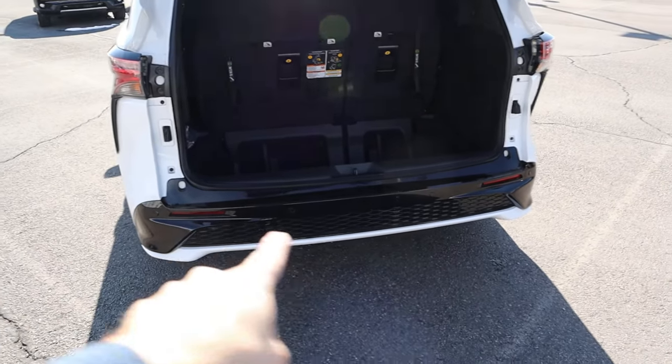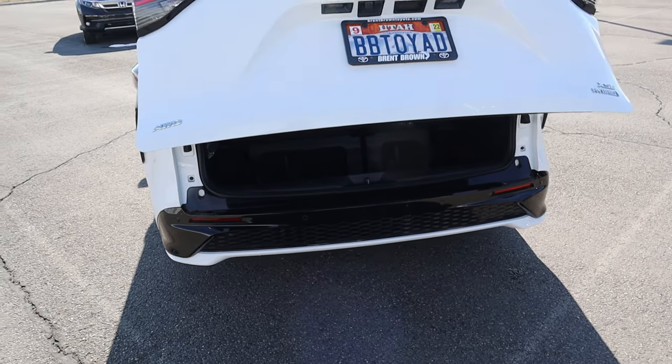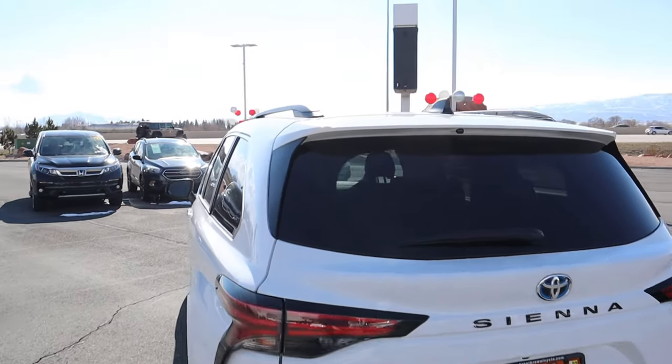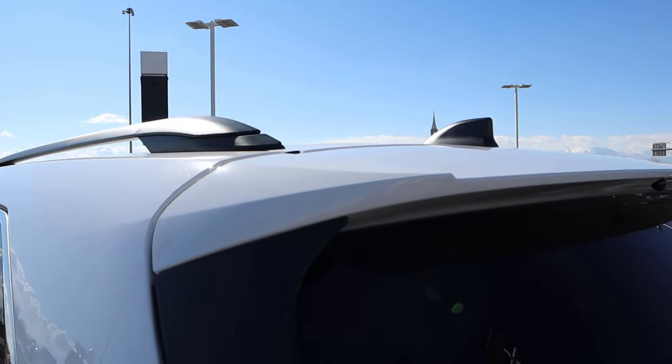Also notice with that little chart, there's the foot sensor — you can open up the rear hatch by putting your foot underneath. Now for the rest of the rear, you can see the little spoiler at the top.